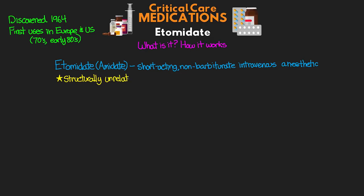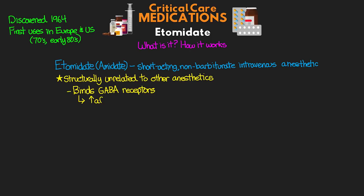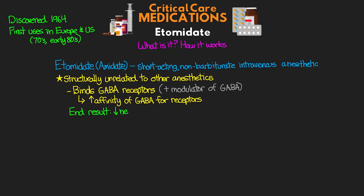The interesting thing about Etomidate is it's actually structurally unrelated to our other anesthetic agents. It works by binding with our GABA receptors and really increasing the affinity of GABA for those receptors. Its action is actually referred to as a positive modulator of GABA, which is the primary inhibitory neurotransmitter in our brain.